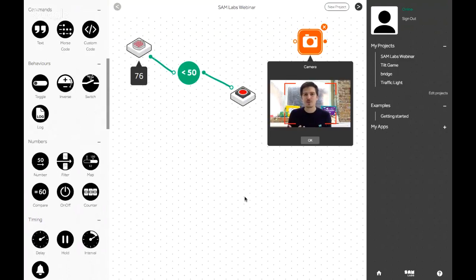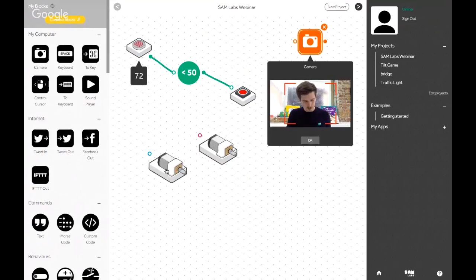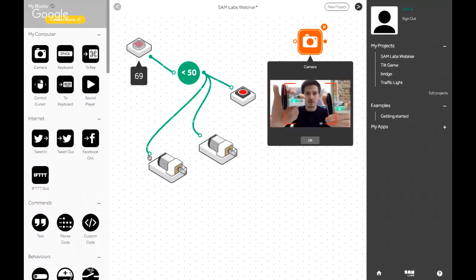Going back into my application, I'm going to drag on my two motors. As you can see, they change different colors — one is pink and one is blue. To connect them to the project, all I have to do is connect the dots. As I do that, they turn green, and as soon as I cover the light sensor and it goes below 50, the motors turn on as well. All these inputs are now connected in the same way.